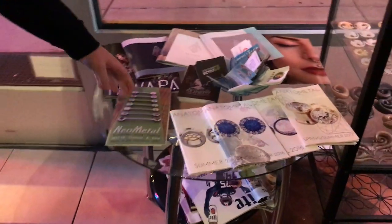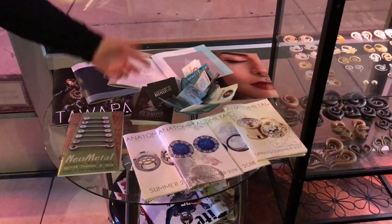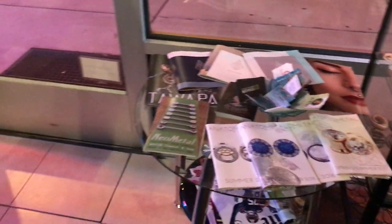Over here we've got jewelry, pamphlets, brochures, business cards, and flyers for local businesses and stuff like that.